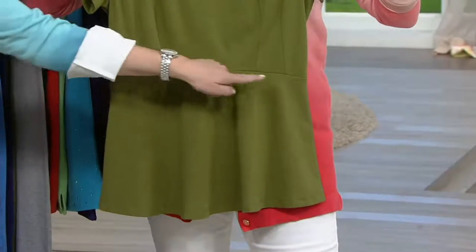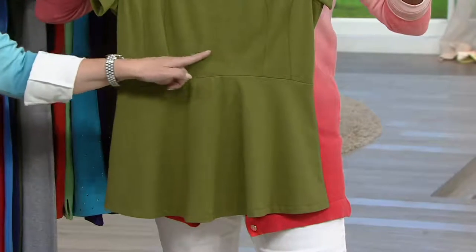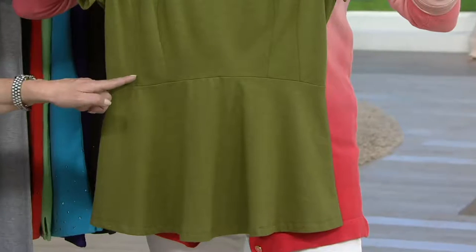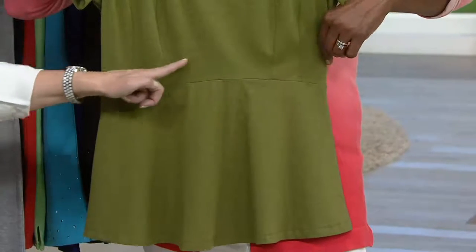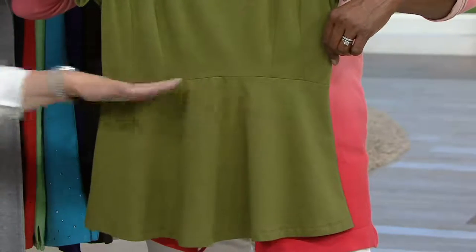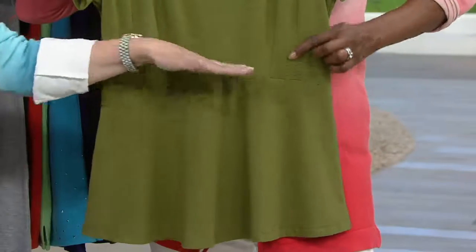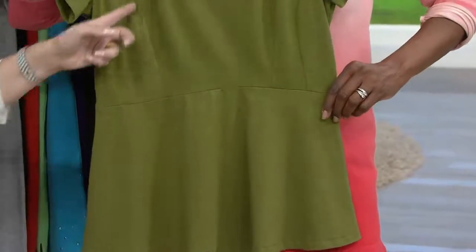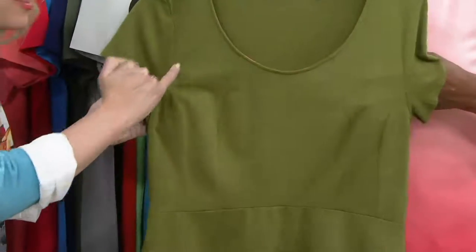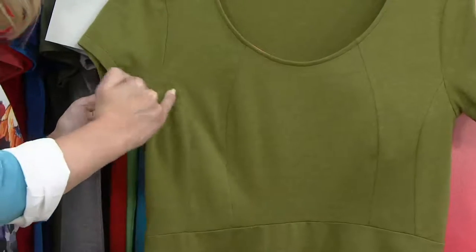Let me talk about the details. The curved waist seam is slightly raised, which gives your waist a trimmer, slimmer shape. If it were flat it would be less defined — so it's all in the artistry. The princess seams down the side create the darts, giving a beautiful bust shape and a slender upper torso.